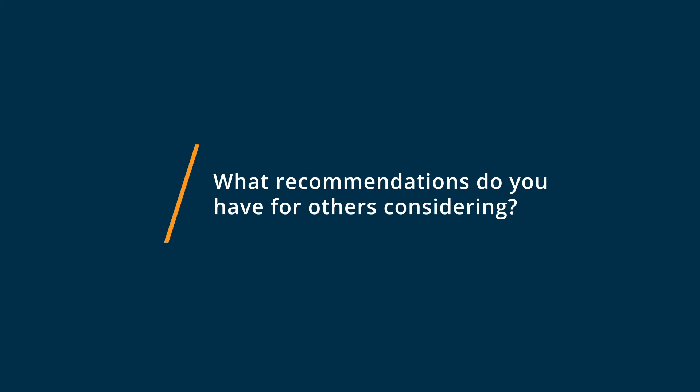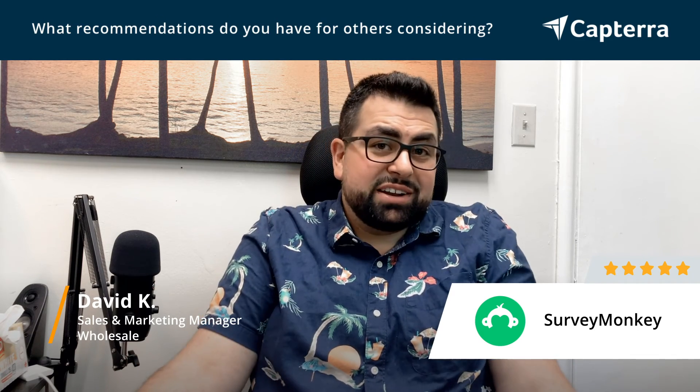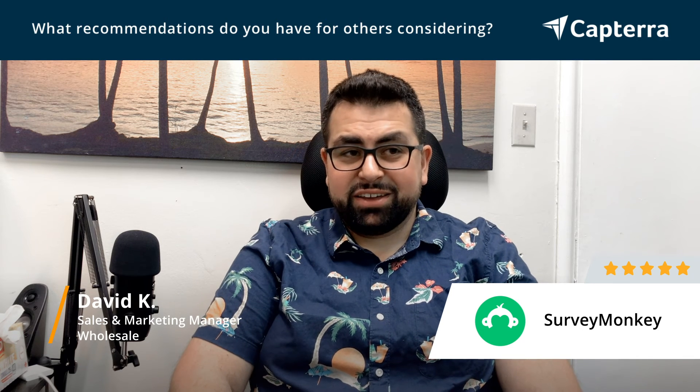If it's your first time trying SurveyMonkey, I would say just give it a shot. It's free, it's easy, it's easy to set up. There's no cost associated to it, so you got nothing to lose. Try it today and you'll love it.